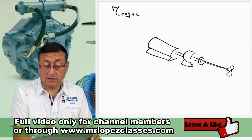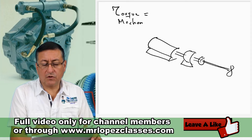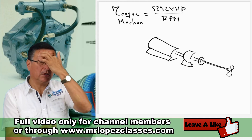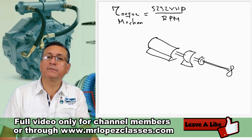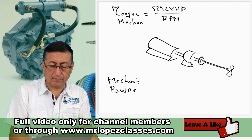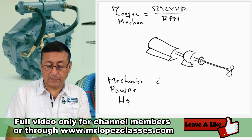The mechanical torque formula we calculated before is 52 times the horsepower divided by the engine RPMs — at the point where maximum torque is produced. The unit for mechanical power is horsepower, and the unit for electrical power is watts.